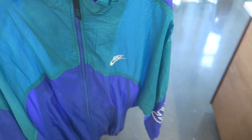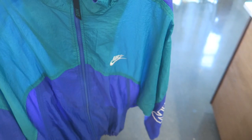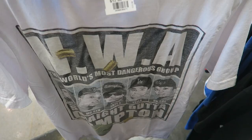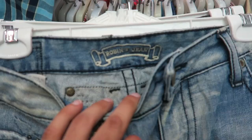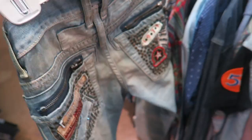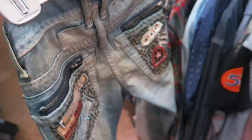Vintage Tommy Jeans, this thing is crazy — all embroidered. Designer Helmet Lang, it's all embossed on the side, so fire. Robin's Jeans, these are actually a size 32, super nice. Second pair of Robin's Jeans, again size 32, with the bedazzles all in the back.